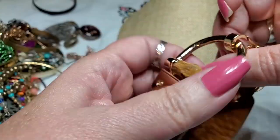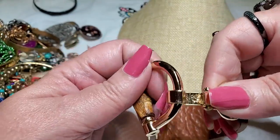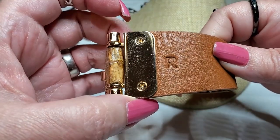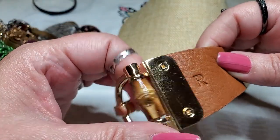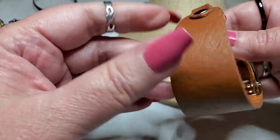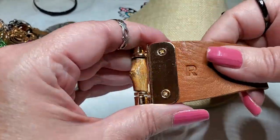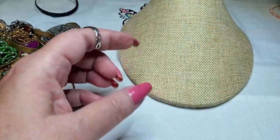We have a bracelet — hook clasp, hooks on and off. This is leather, real leather. It has an R. That's a piece of bamboo. This is nice. There's no other markings except for the R. The leather is super soft. I don't know what that is — I'll have to look that up.